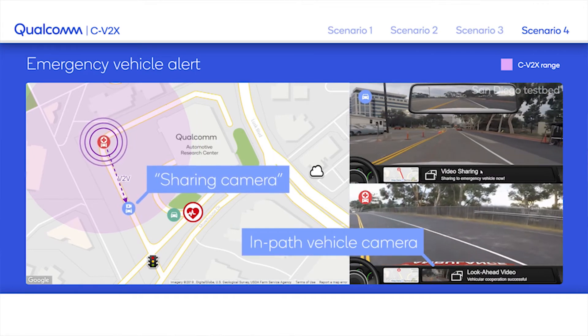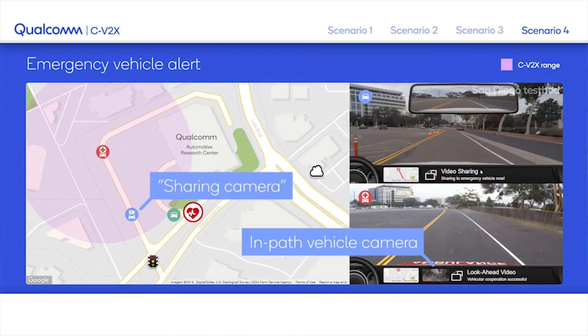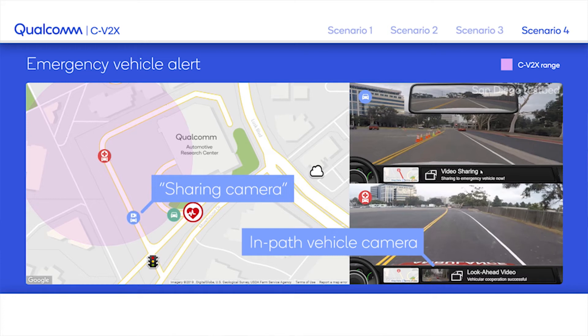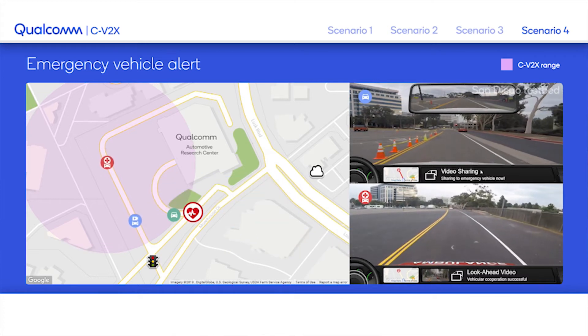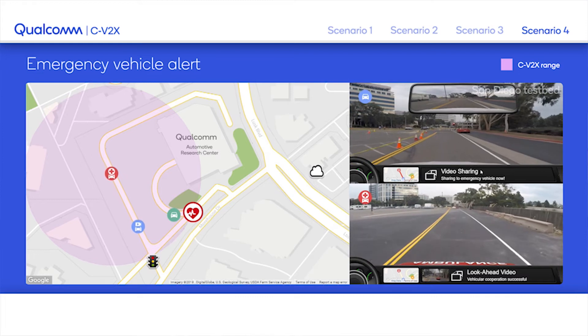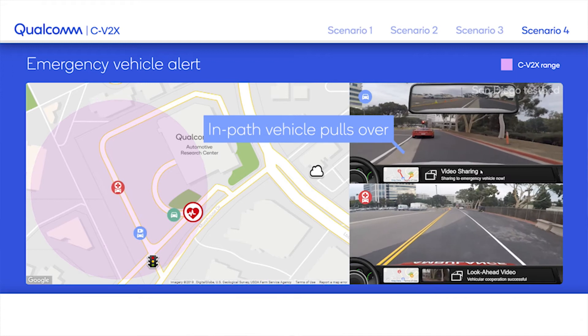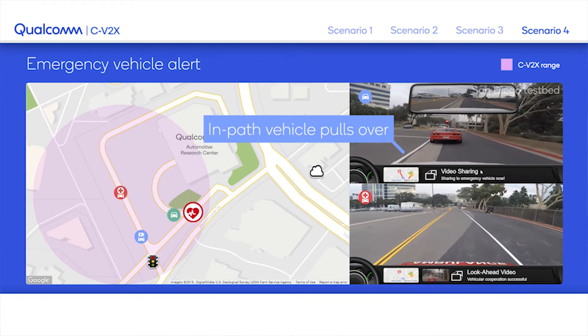It gets interesting here when the emergency vehicle wants to make sure the intersection is clear. It will ask the on-path vehicle to send a view of what it sees at the intersection. The car agrees and shares the video, so the emergency vehicle now has a view of what's happening at the intersection.